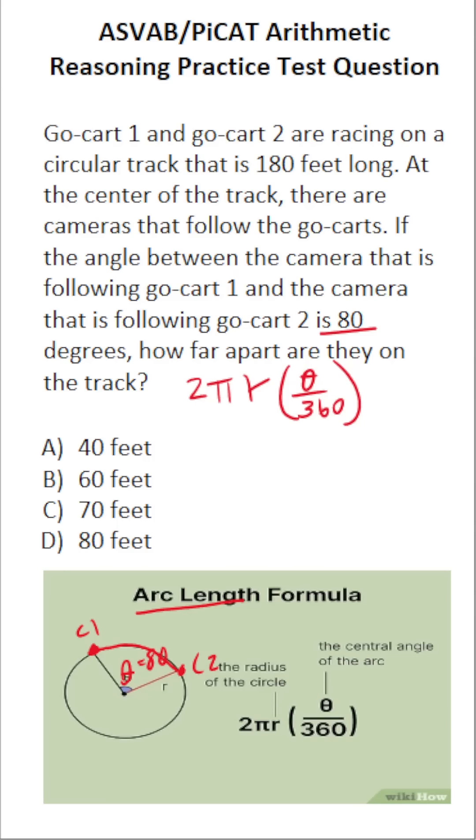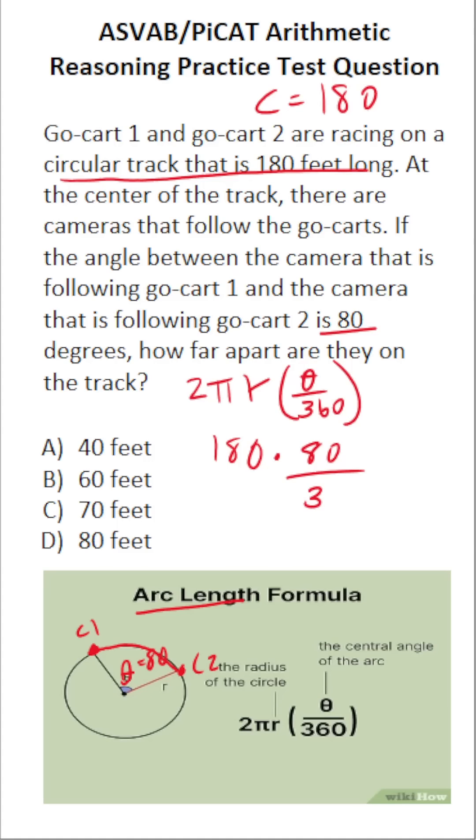You might be asking how to determine the circumference — this problem actually gives it to you. It says it's a circular track that is 180 feet long, so the circumference of the track is 180 feet. This becomes: arc length equals circumference (180) times theta (80 degrees) over 360.